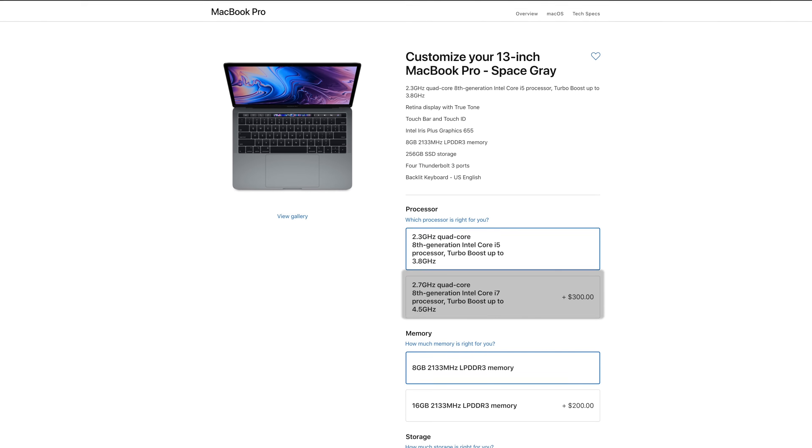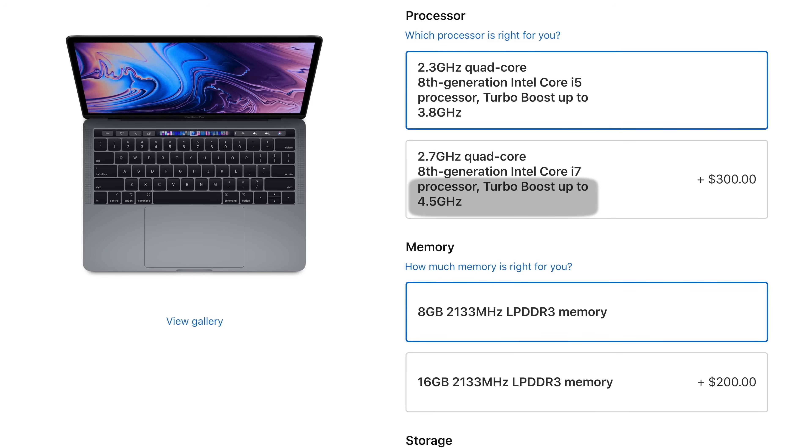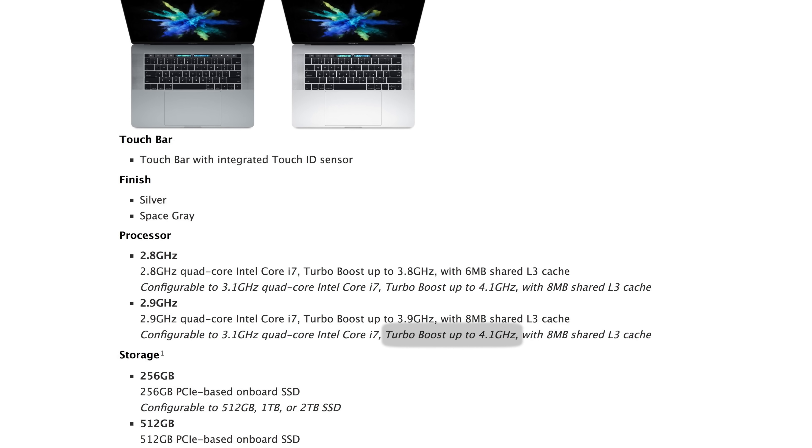You also have the choice to upgrade to a 4-core i7 for $300 more, and the turbo boost clock is up to a massive 4.5GHz. For comparison, the best available processor on last year's 15-inch MacBook Pro could only turbo boost up to 4.1GHz, so this processor should easily outperform any and all previous MacBooks in multi-core tasks.